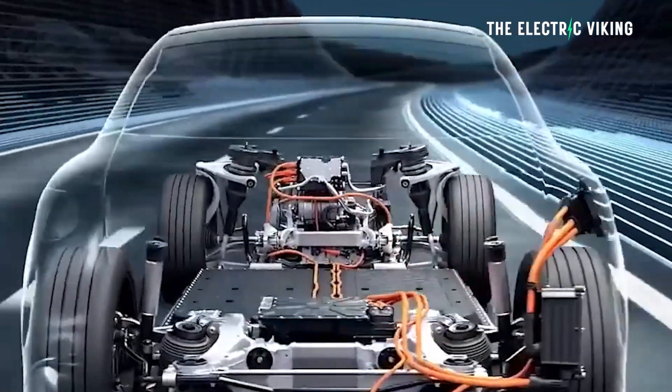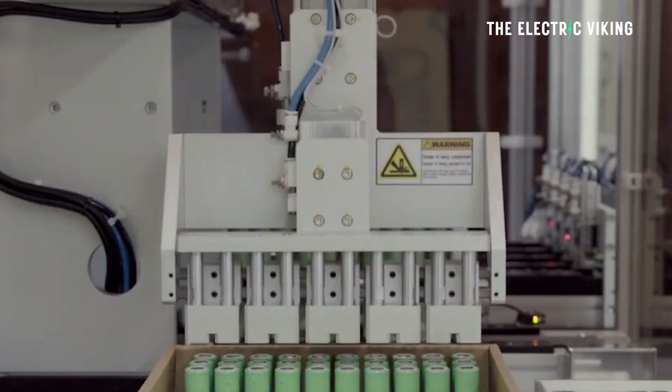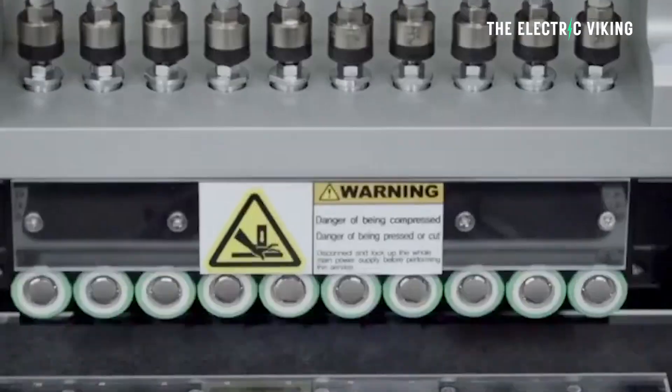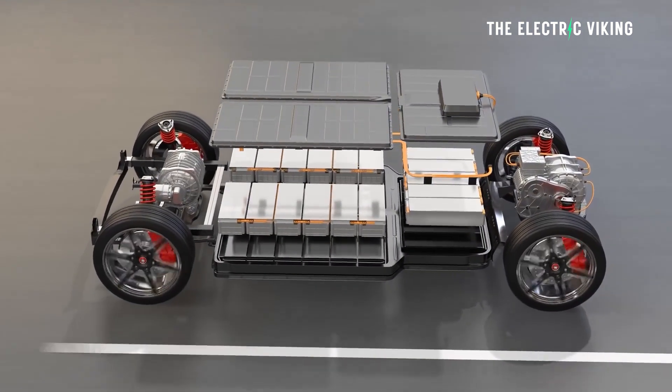Batteries can last much, much longer through a simple little change — apparently increasing the lifespan by 70%. Scientists at the SLAC Stanford Battery Center have discovered a way to significantly increase the durability and lifespan of rechargeable lithium-ion batteries.